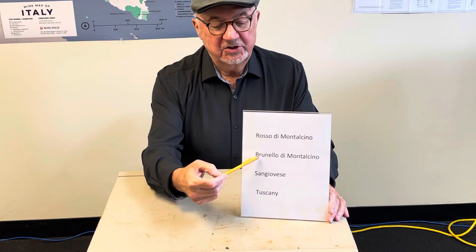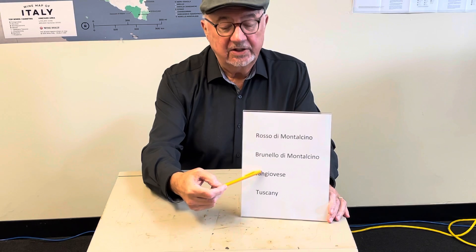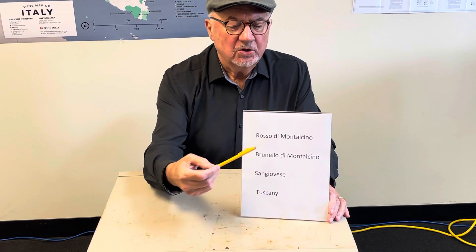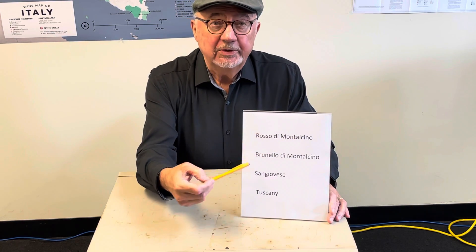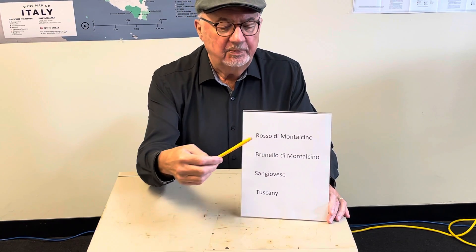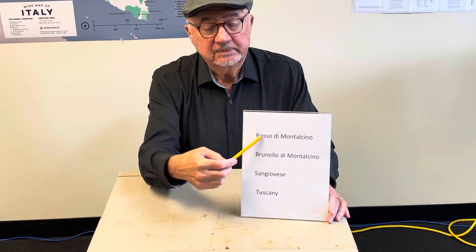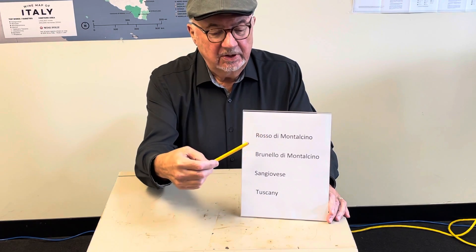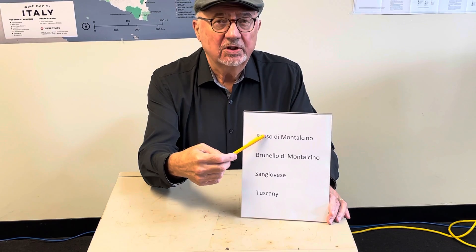Its big brother is Brunello di Montalcino. They're both made from the same grape, Sangiovese, and Montalcino is in Tuscany. Rosso di Montalcino, as with Brunello di Montalcino, has to be 100% Sangiovese with strict rules on where you can make them. The big difference between these two is aging. The Rosso is a younger wine than the Brunello, and they allow it to yield a bigger crop than Brunello. That's why it costs half the price of Brunello, but it's still an excellent wine to have.